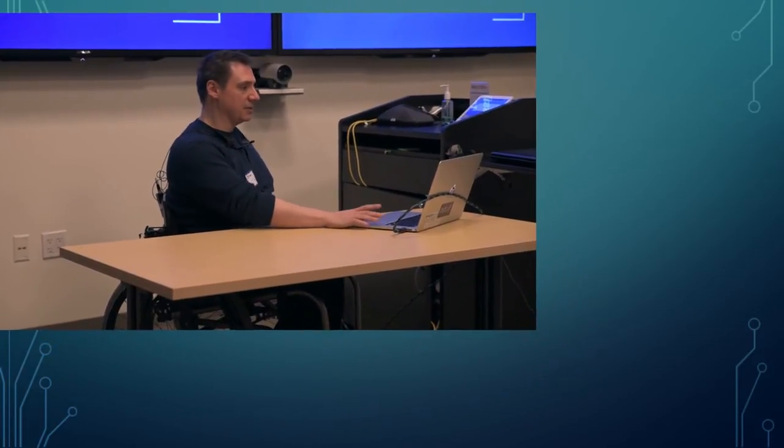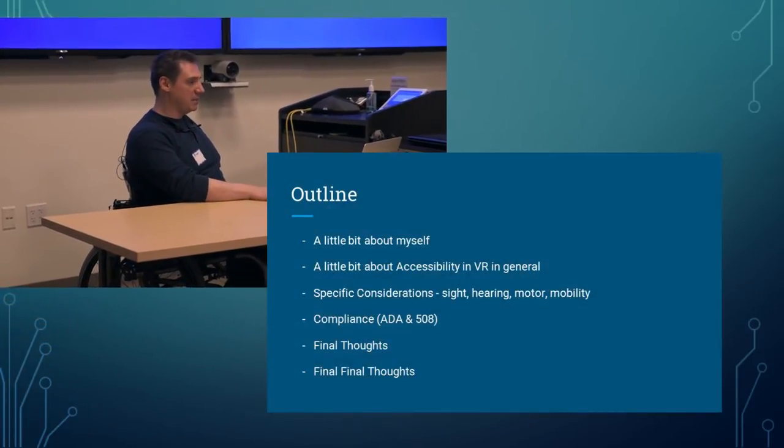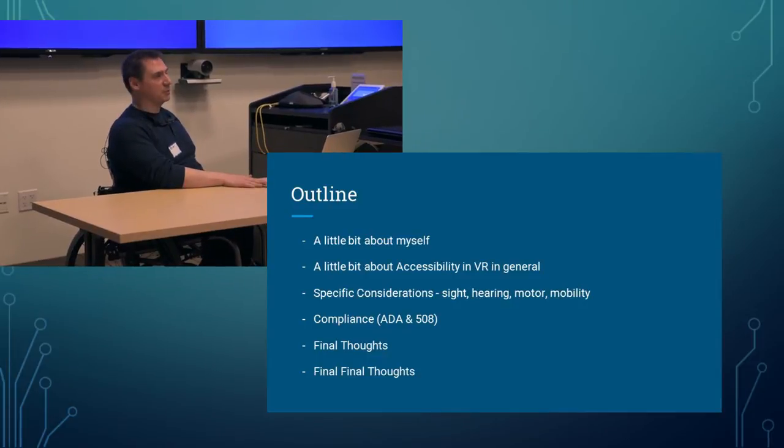Accessibility in VR — this talk is going to be on accessibility basics and how they relate to virtual reality. Here's a little outline: a bit about myself, accessibility in VR in general, specific considerations including sight, hearing, mobility, and motor control, ADA and 508 compliance, final thoughts, and then some links and fun stuff at the end.